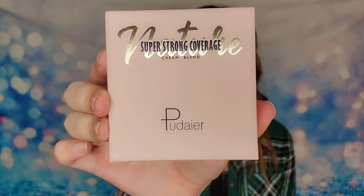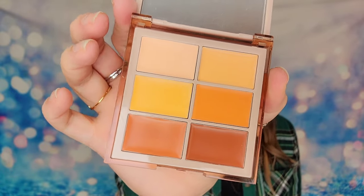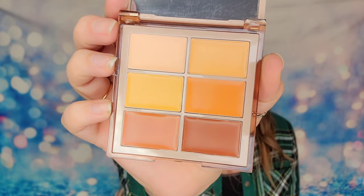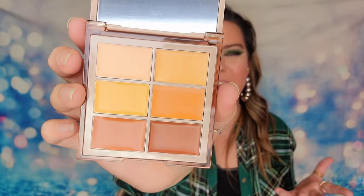We also have a palette — a cream palette that says super strong coverage on it. Opening it up, this is a concealer palette with cream concealers in different shade tones. You can also use these as color correcting. For myself, I'll only be able to use the top shade — that's the hard part about palettes like this. But I do think it's a nicely packaged concealer palette and it's something a little different.